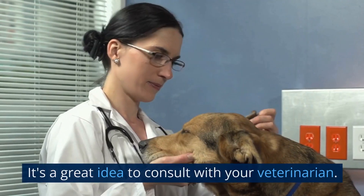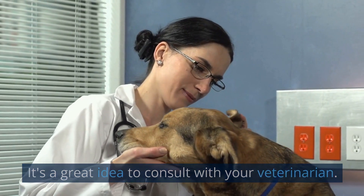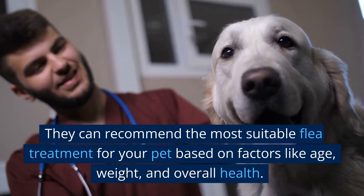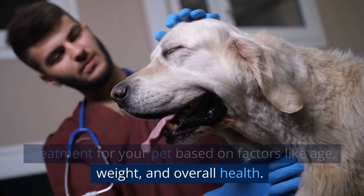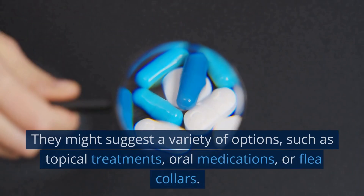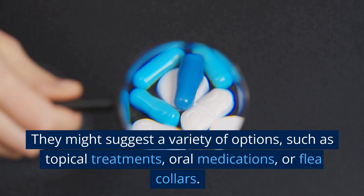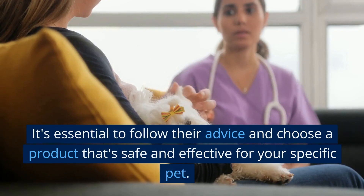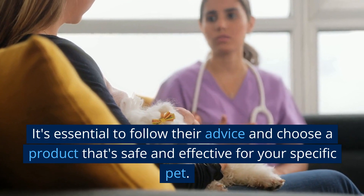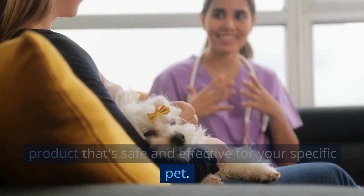Treat your pets. It's a great idea to consult with your veterinarian. They can recommend the most suitable flea treatment for your pet based on factors like age, weight, and overall health. They might suggest a variety of options, such as topical treatments, oral medications, or flea collars. It's essential to follow their advice and choose a product that's safe and effective for your specific pet.